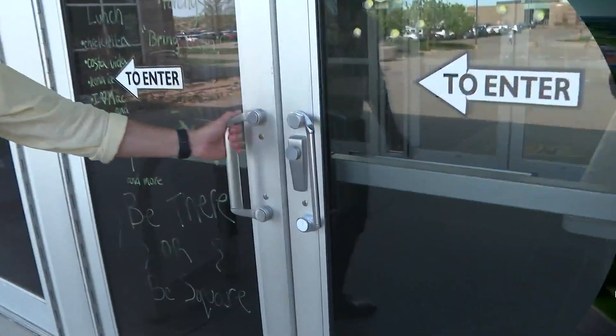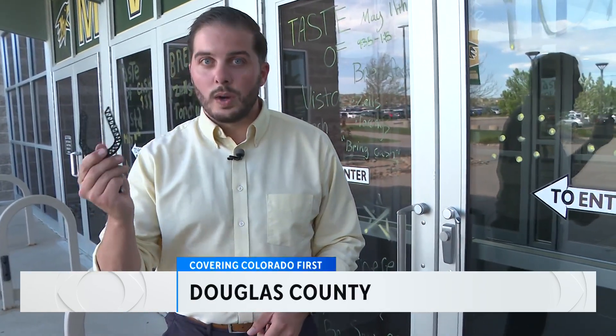At schools these days, most doors remain locked for good reason, but in emergency situations that can make it harder for first responders to get inside. This tool, created by a student here, aims to solve that problem.